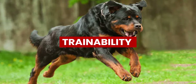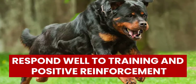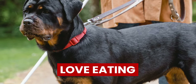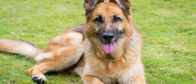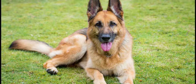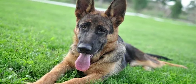Trainability: Rottweilers and German Shepherds are highly intelligent, and respond well to training and positive reinforcement, but are motivated by different things. Rottweilers love eating, and treats work well when training them. German Shepherds are goofy, and play motivates them, so you should use playtime and include games during training. German Shepherds love pleasing their master, so they follow all their commands.